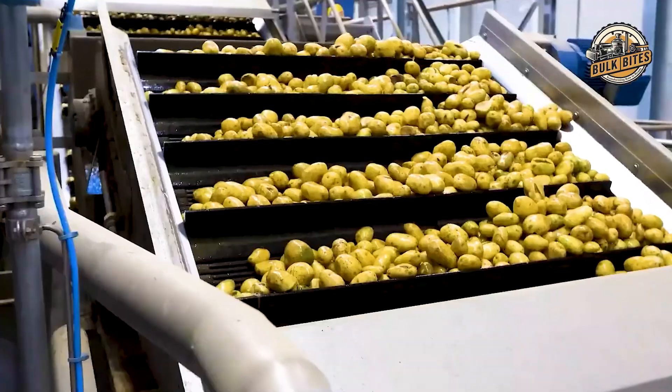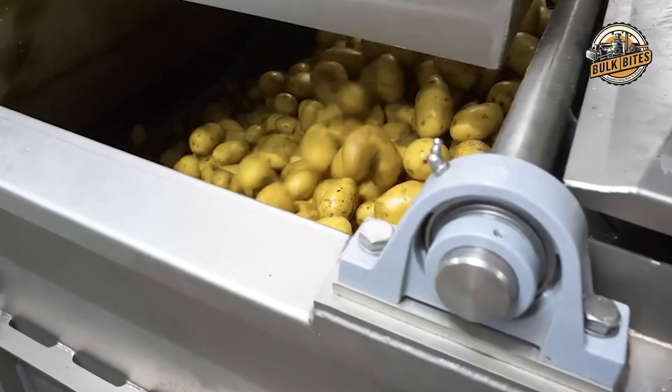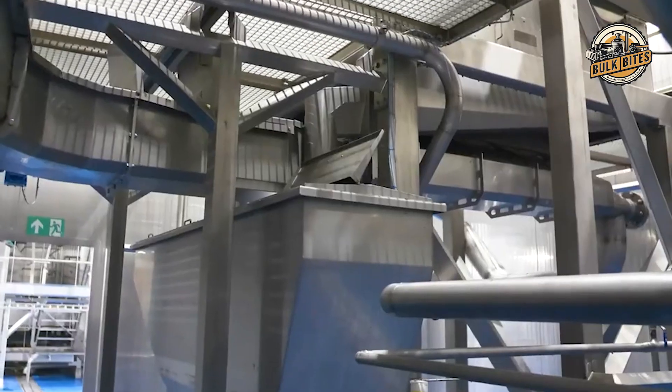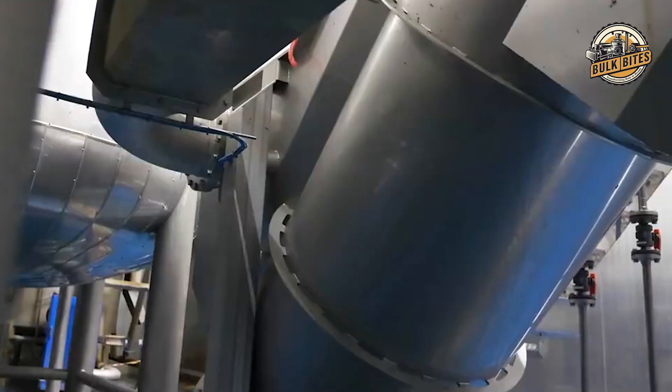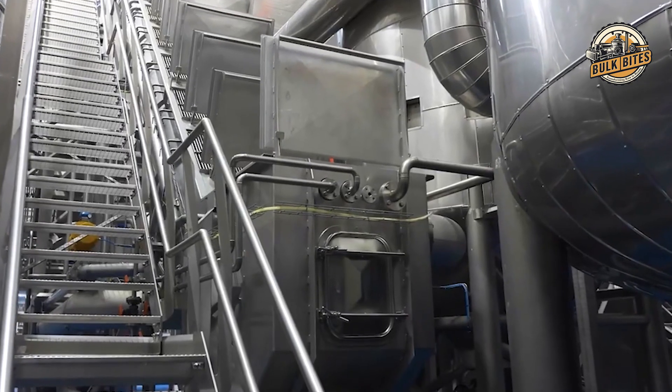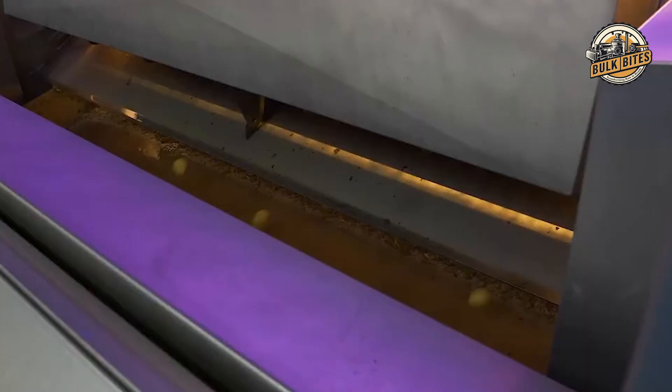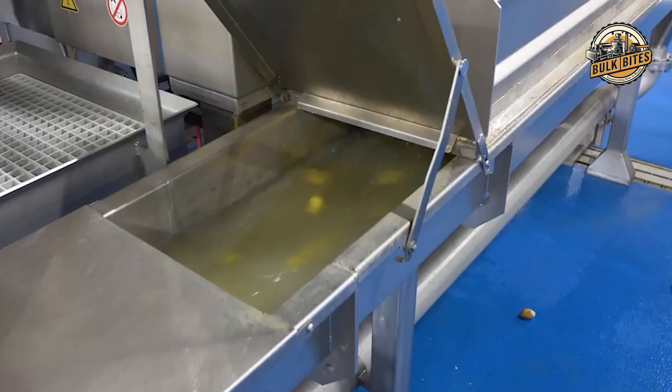The pampering doesn't stop there. The potatoes then move on to a delicate peeling process. Unlike your typical kitchen peeler that might waste some of the potato, McDonald's uses a method designed to remove only the skin. This ensures maximum yield from each spud — because when you're dealing with millions of potatoes, every little bit counts.